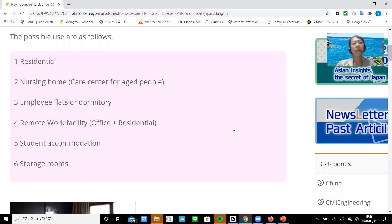The possible uses are as follows. Number one: residential. Number two: nursing home. Number three: employee flats or dormitory. Number four: remote work facility. Number five: student accommodation. And number six: storage rooms.